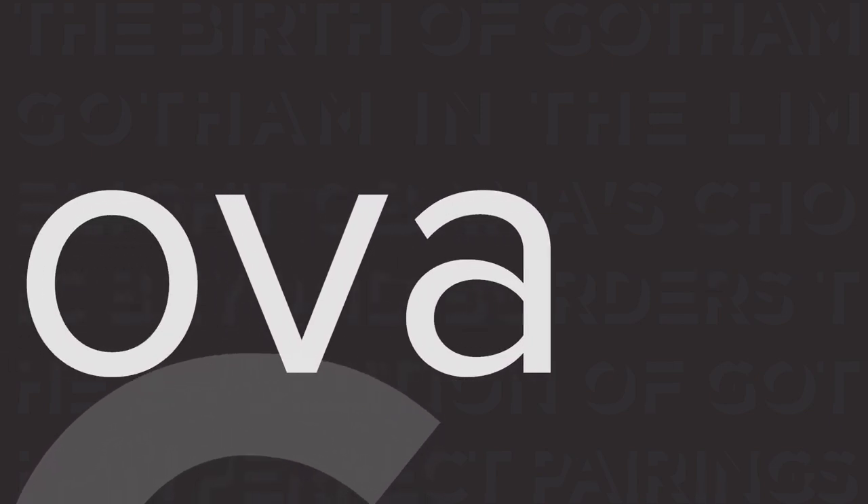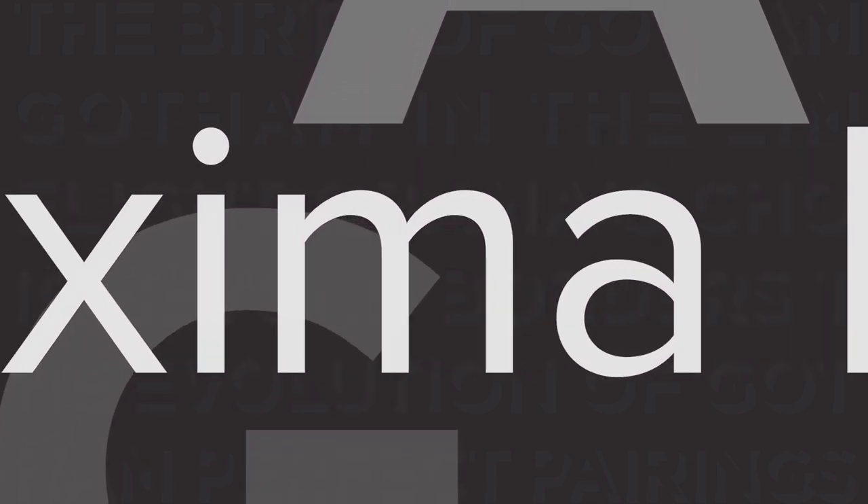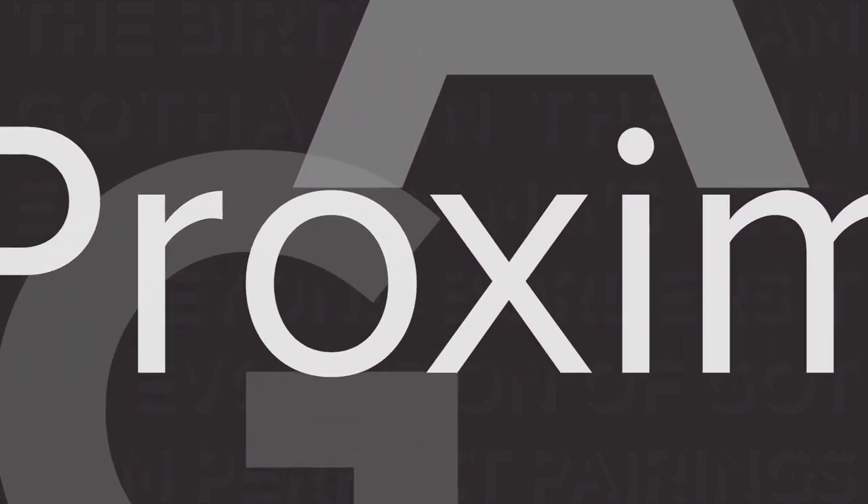Meet Gotham's sleek companion, Proxima Nova — a clean and modern sans-serif font that seamlessly blends with Gotham, creating a professional and polished look.